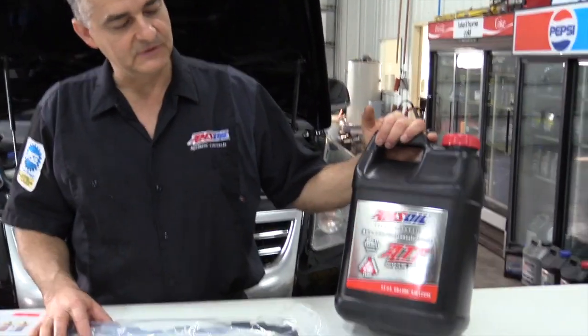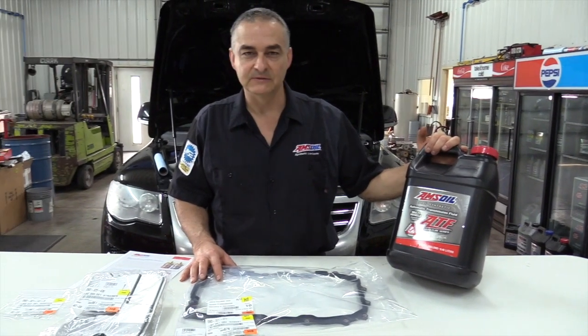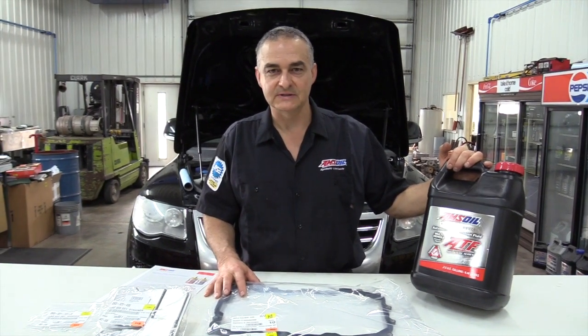The fluid we'll be using today will be the Amsoil Multi-Vehicle ATF. This is synthetic — it runs 20 to 50 degrees cooler than petroleum-based oils, extends the life of the transmission, and gives you a much smoother shifting.